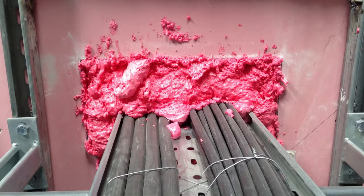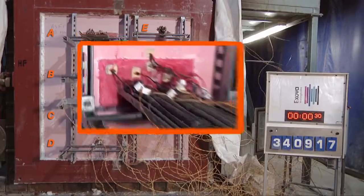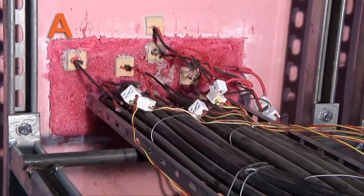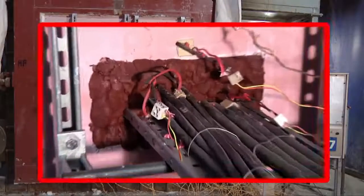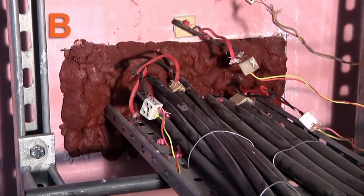Cable trays: A shows a foam inappropriately used to fire-stop a cable tray penetration. B is a similar cable tray penetration sealed using a foam with a proven fire-resistance performance for this type of application.